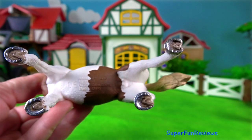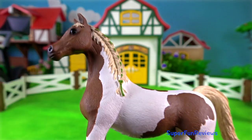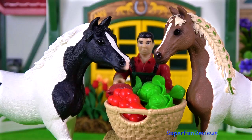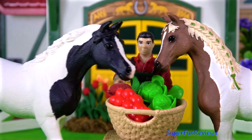And here's the mare. They all have silver horseshoes. The farmer feeds the adult horses.